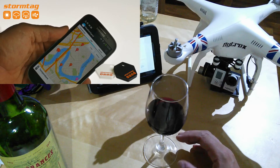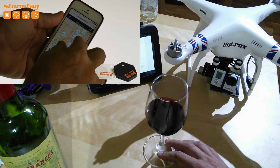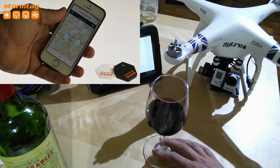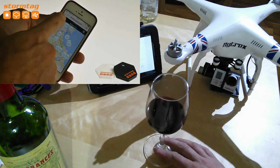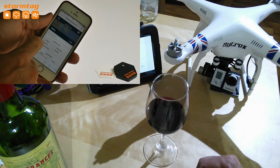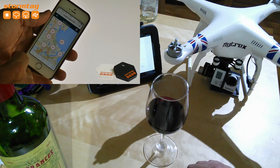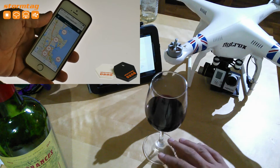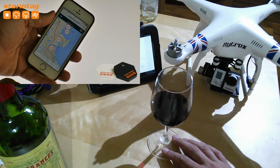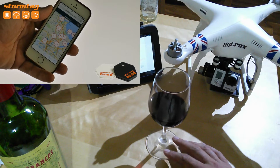This ties in with an app on your phone — it will sync with your StormTag and can warn you of sudden drops in pressure, for example, which might herald coming rain. So if you're out flying, you might get a little alert. Going forward, the hope is that you could use this in a crowdsourced kind of way, with everyone's data being shared to improve forecasts. But beyond that, this is a little weather data logger in your pocket.